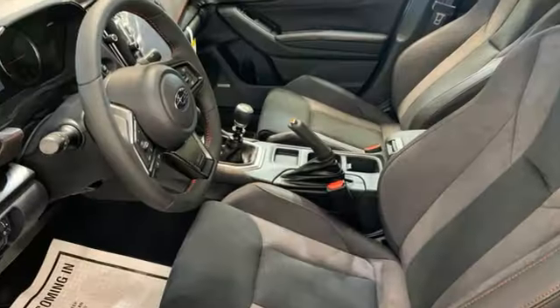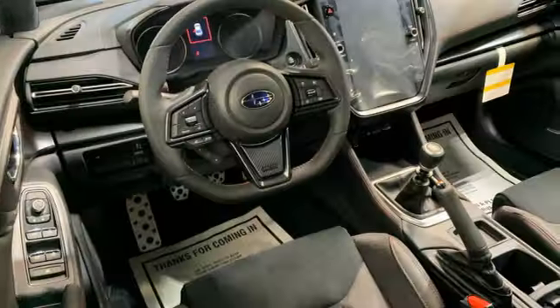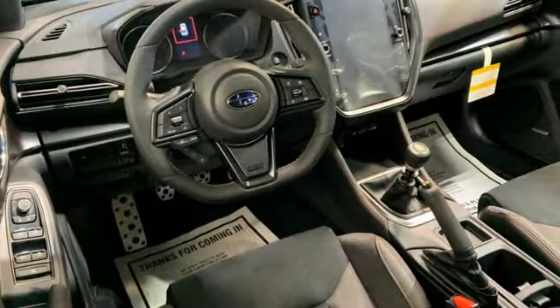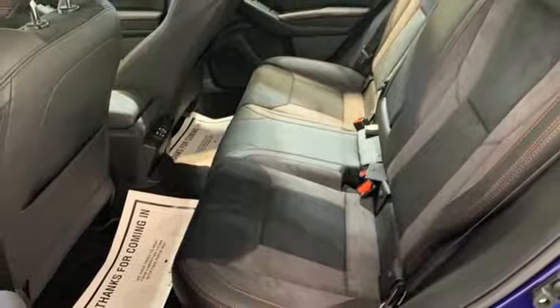It comes with all the amenities you need: intercooled turbo H4 engine, sports suspension, manual transmission, aluminum wheels, and an integrated navigation system with voice activation.